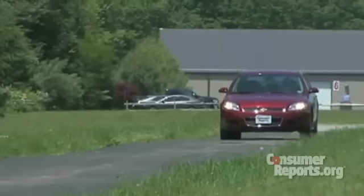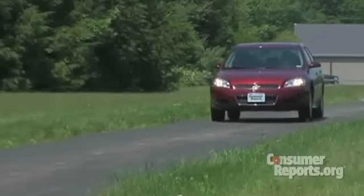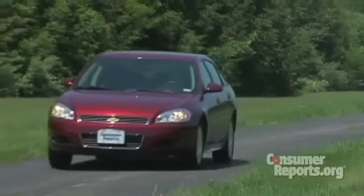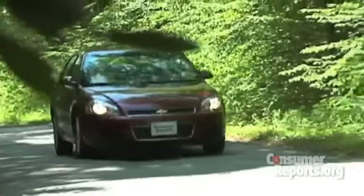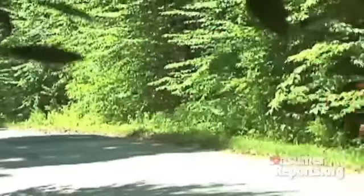The Impala's suspension is unsettled. There is some absorption of bumps, but there's a lot of rocking and bobbing — it's not a well-controlled ride. The Impala is reasonably quiet inside, but some wind and road noise are apparent. Most big American sedans are quieter inside than this.